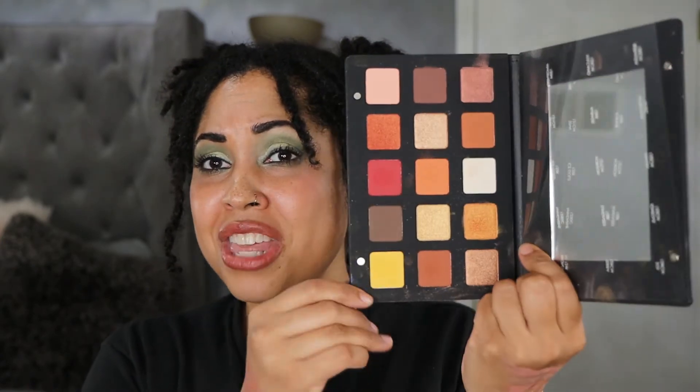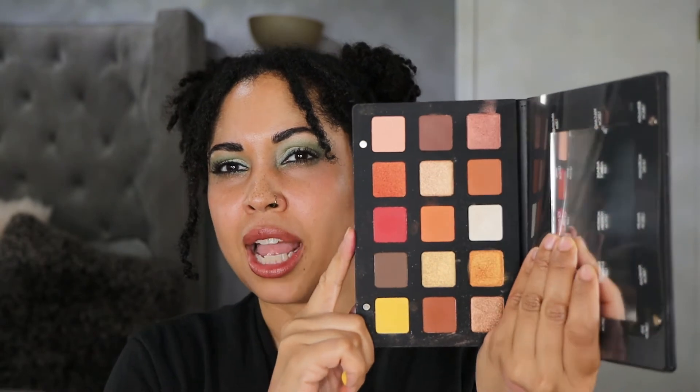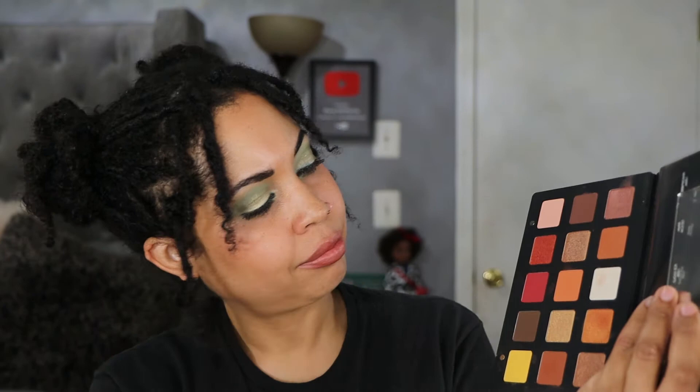What I am into is the Natasha Denona Sunset Palette. This palette is perfection — the yellow shade, the neutral stuff, the little pop in case you want to do a little extra. These are the shades that get me. It's just a great palette and I'm going to move on because I don't want to ramble.